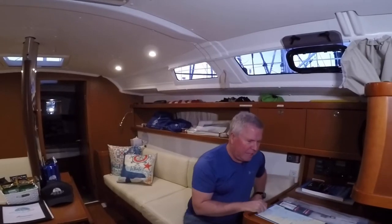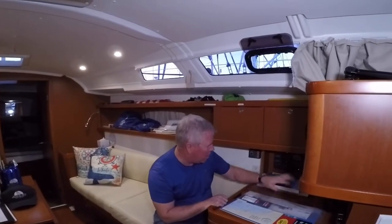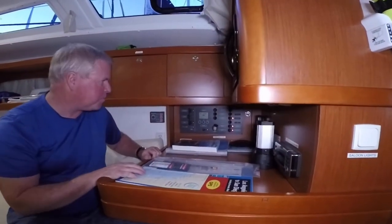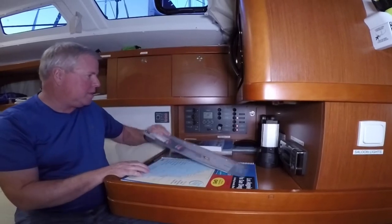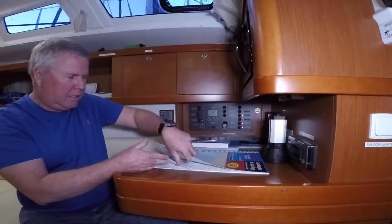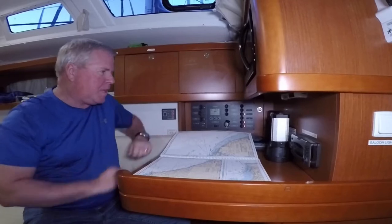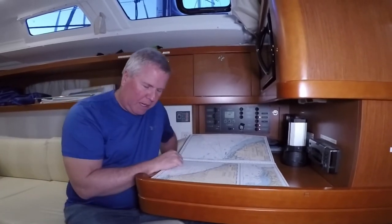This is the navigation or chart table. We have all of our radio equipment here, the VHF radio, and all of our electrical equipment right here. We will be plotting our course on our maps to Catalina here tomorrow with Captain Clint. So this would be a nice workstation where we can make a lot of progress.